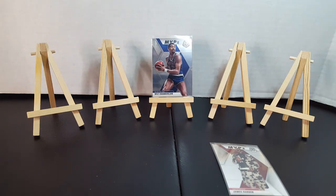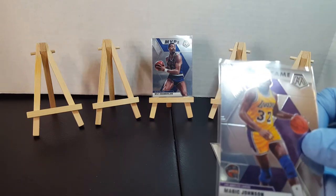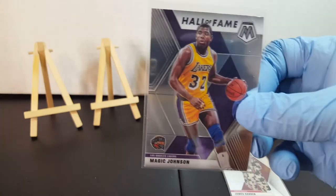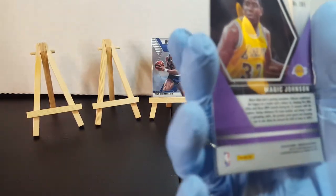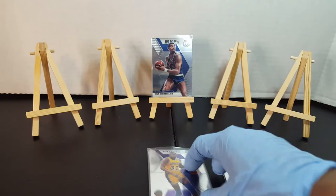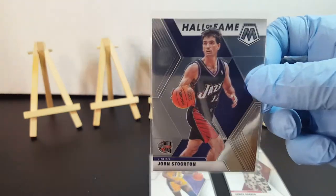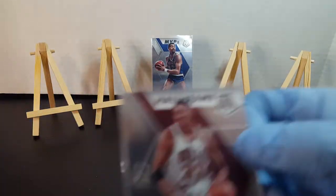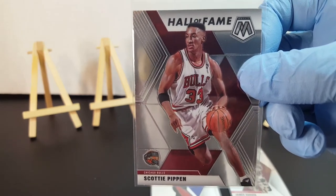More inserts, and these are the last of these — the Hall of Fame inserts. Got MJ. Can't call him MJ, got Magic Johnson. Very nice. Then John Stockton, back and forth with the assist leads. Everybody's best sidekick, Scottie Pippen.